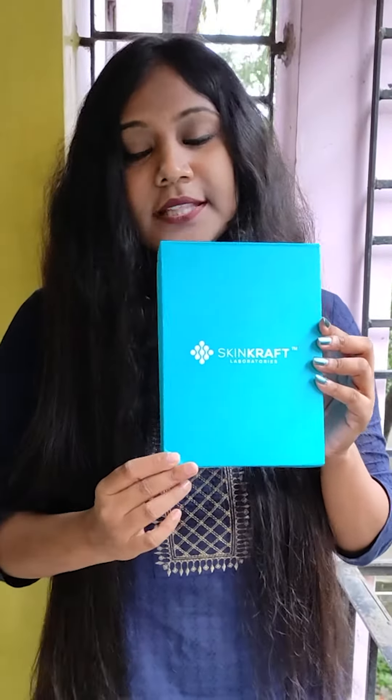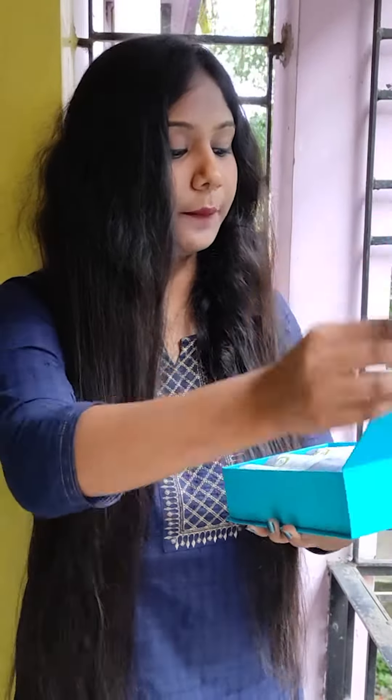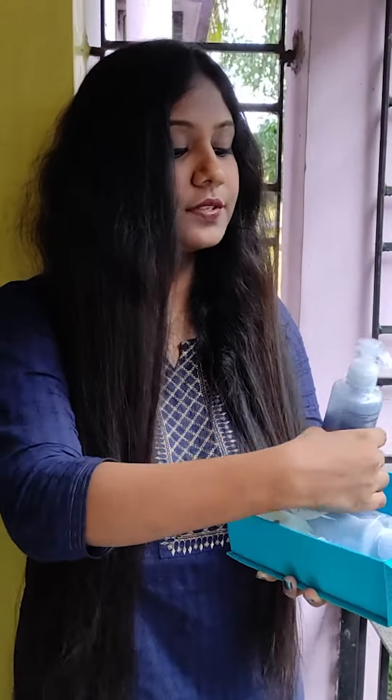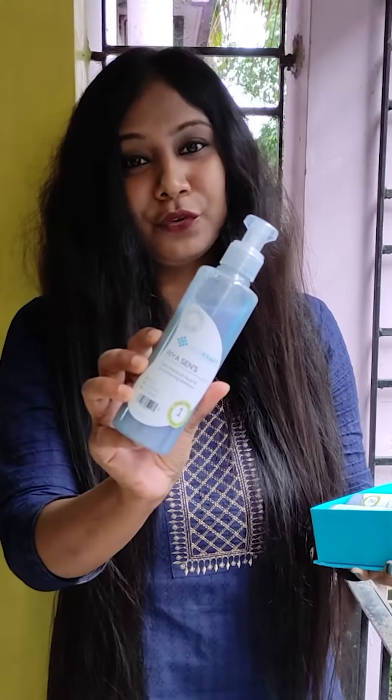Let me show you guys what products I received. This is the SkinCraft Official box — it's also looking very good. Let me introduce the products one by one. First, I received this SkinCraft Official shampoo, and my name is also written on it. This is my first time using customized products and I'm really very happy.